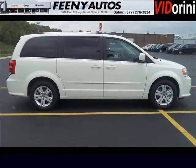Come in today and take a look for yourself. Feeney Chrysler Jeep Dodge is the dealership for you, conveniently located in Elgin, Illinois off of I-10.